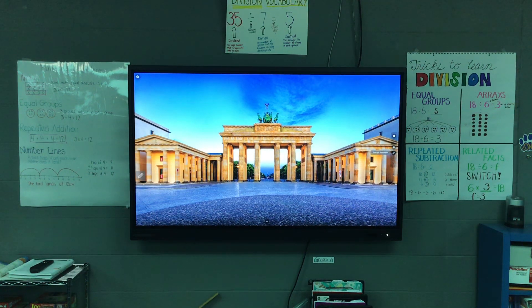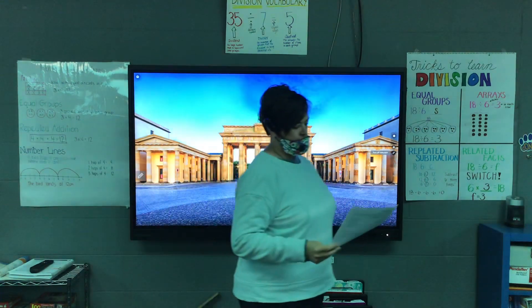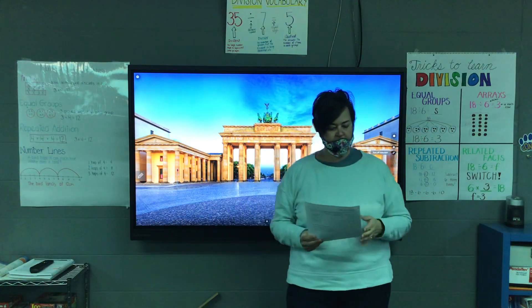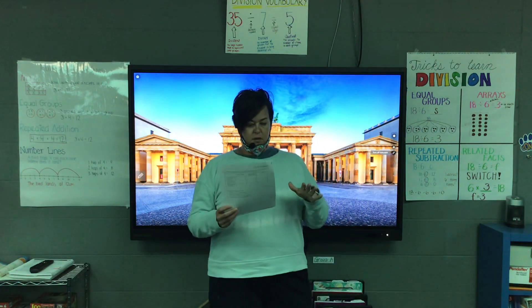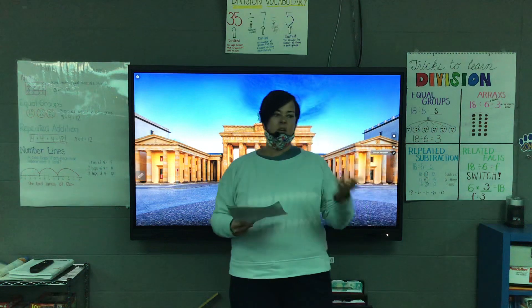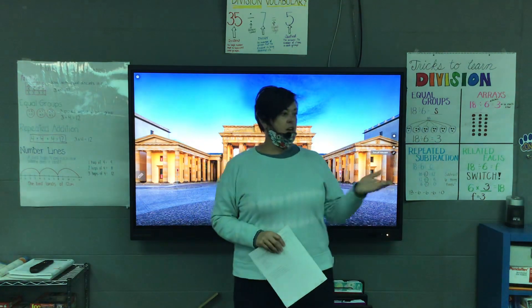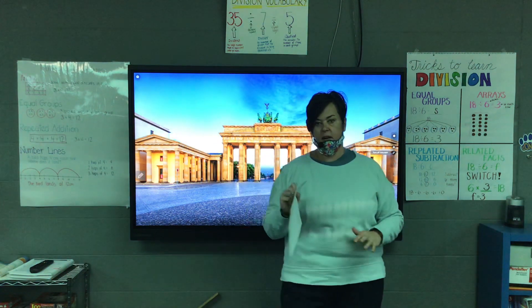We're going to do some more test preparation and test practicing as we start getting closer to when we have to take our state test next week in reading. This packet you have now is a variety of different things that you might see that are similar to what you'll have to do, except when you take the test, you'll take it on a Chromebook. It won't be a paper-pencil test like we're practicing here.